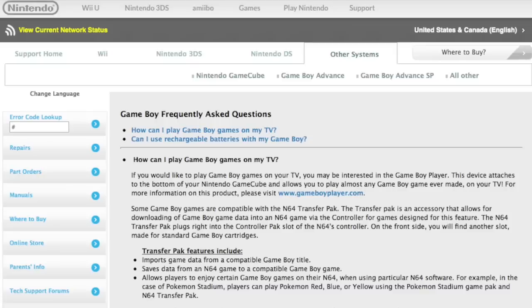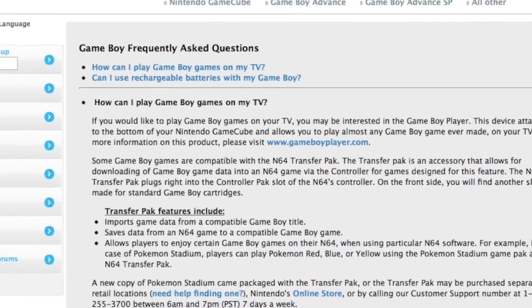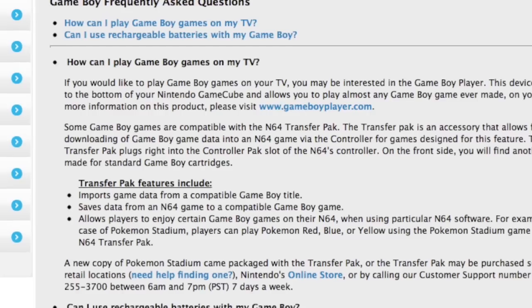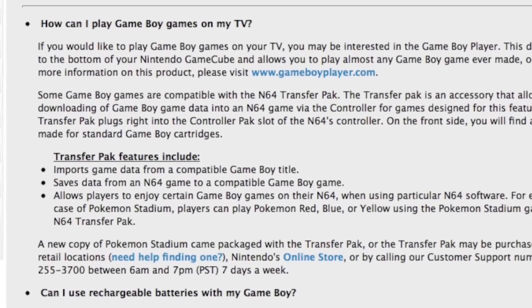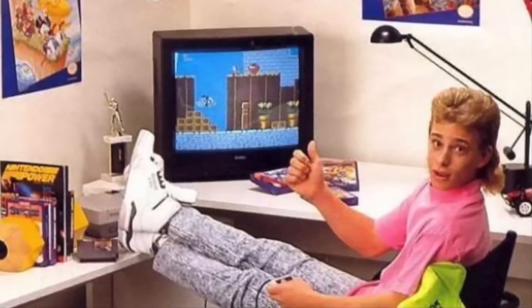Bonus fact: Nintendo actually still supports the original Game Boy. The Nintendo website still hosts a full FAQ and troubleshooting guide. And not only that, but apparently if you call the hotline, they'll still walk you through your troubles and help you fix your Game Boy. So if you have a Game Boy that's been broken for almost 30 years, maybe call Nintendo and they can help you out.